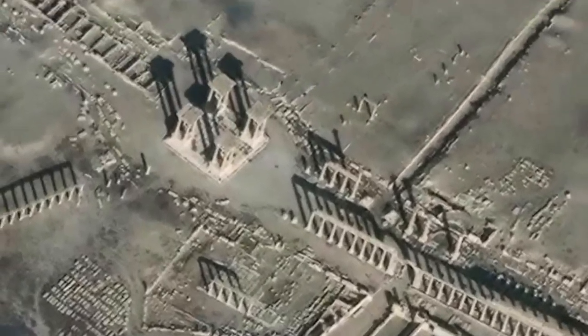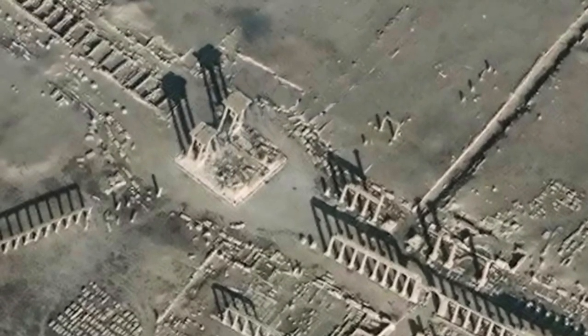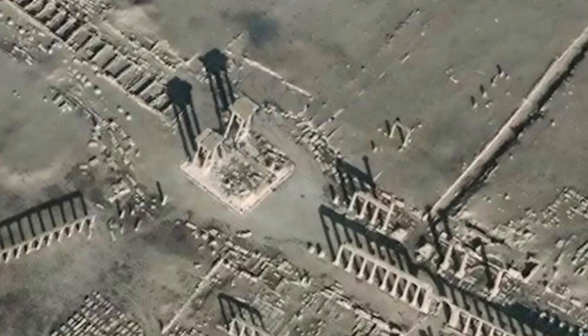Today, according to satellite photographs, two of the tetrapylons are completely destroyed — gone forever. As ISIS invaded Syria, they took the town of Palmyra, murdered its chief archaeologist, and destroyed many of the buildings in a UNESCO Heritage Site.